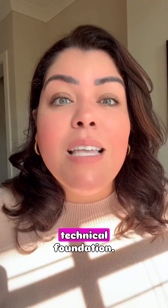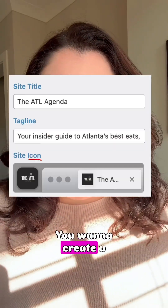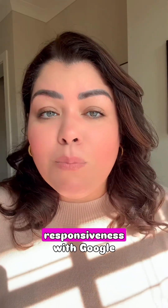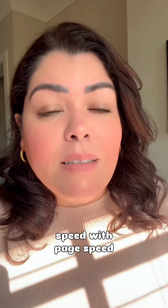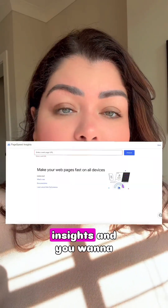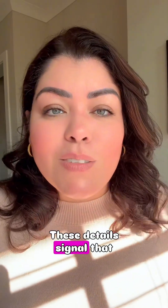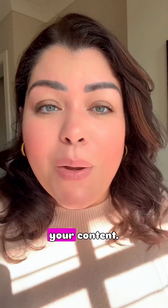Step number five is technical foundation. You want to create a 32 by 32 favicon in Canva, test mobile responsiveness with Google tools, check site speed with PageSpeed Insights, and install Google Analytics. These details signal that you are serious about your content.